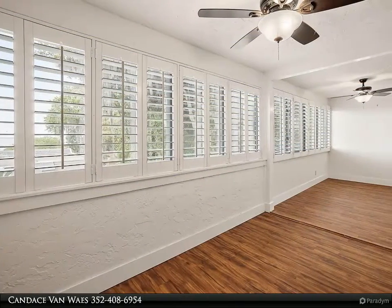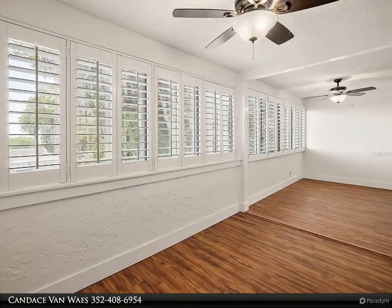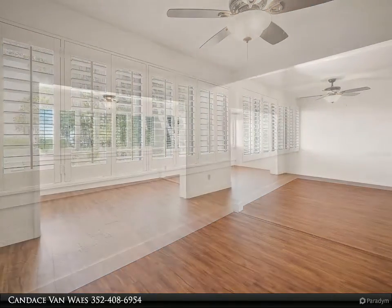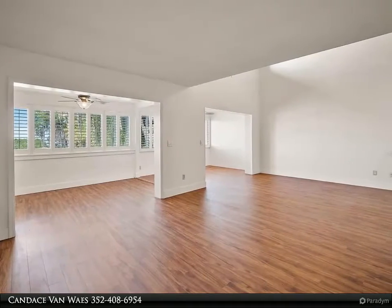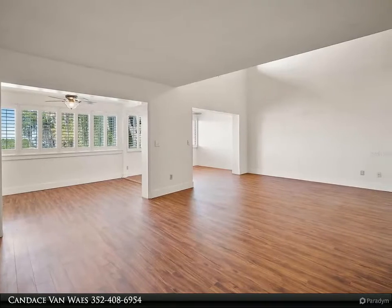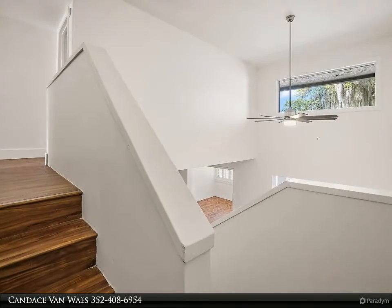Walk to any of the wonderful festivals and never worry about parking. You can choose a different restaurant every night for dinner and never get tired of the fabulous views. This 3-bedroom, 2-bath condominium is a rare find and highly sought after in the Mount Dora market.